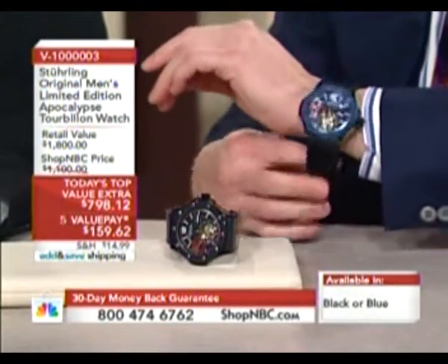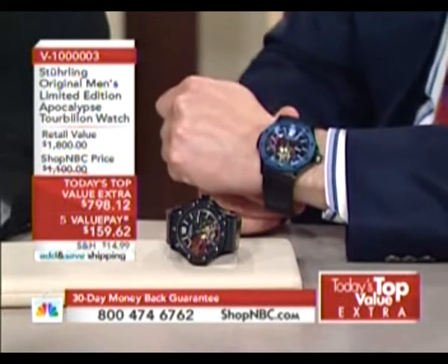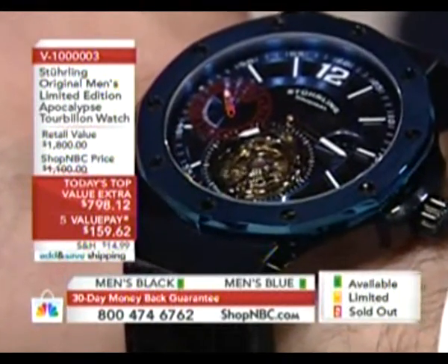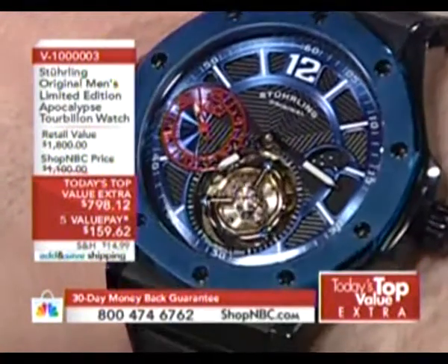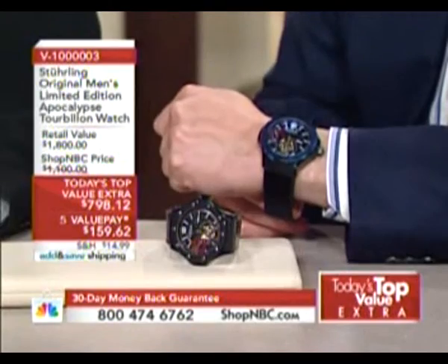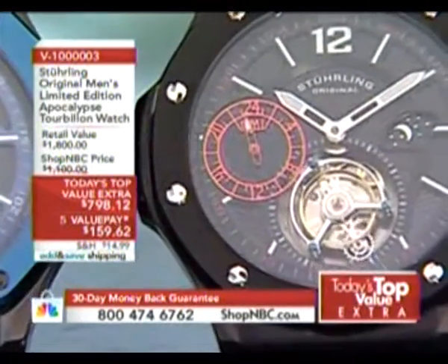Sterling Original has been working with Shop NBC to break down those barriers and bring collectible tourbillons to a broader market. We were the first brand to sell a tourbillon on TV, the first to break the thousand-dollar barrier, and the first to have a tourbillon as a Today's Top Value. This is our Apocalypse Revelation Tourbillon — a limited edition of 500 units: 250 blue and 250 black. The first 250 sold out; we have approximately 100 units for this TTVE, about equally split.